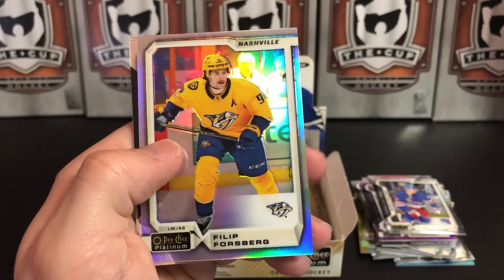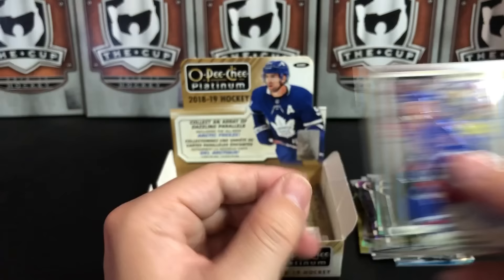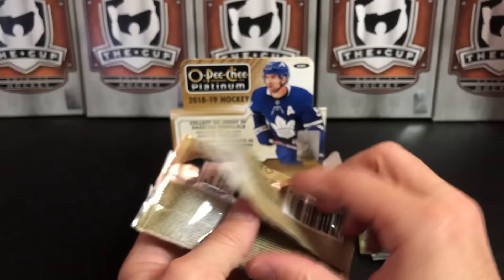Niko Hischier, Filip Forsberg Rainbow, Joey Anderson Marquee Rookie, and Marc Messier Legend. A lot of legends out of this one. I don't have my checklist here but I almost have my base set built.